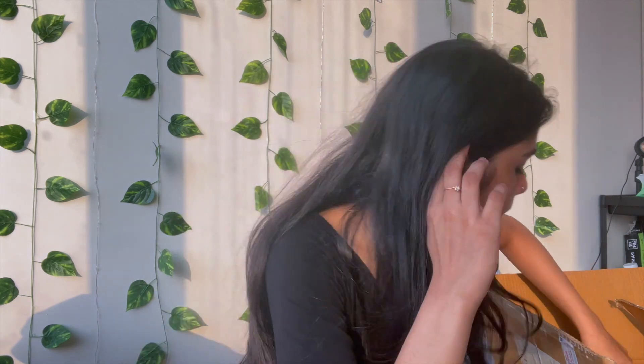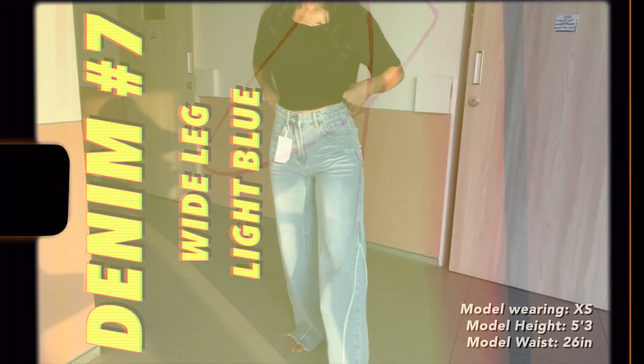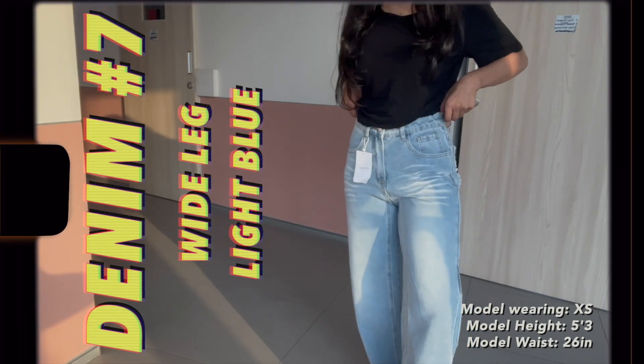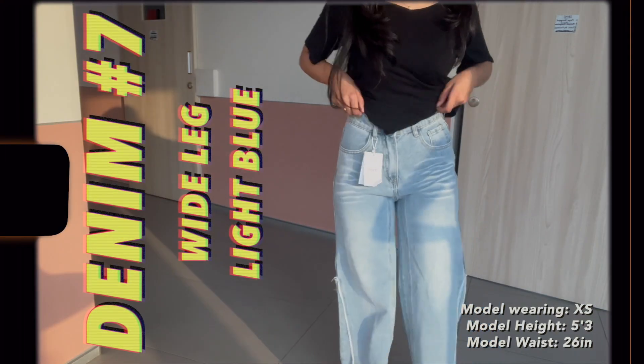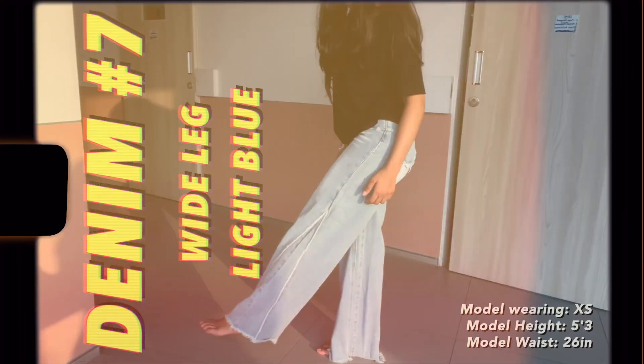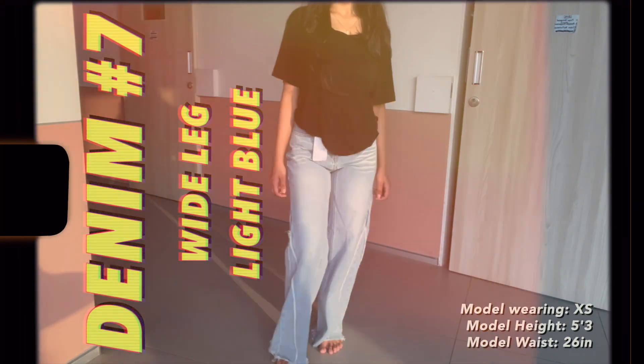These are wide leg shorts, which is my favorite style — I don't like the skinny shorts, I think wide leg looks better because it snatches your waist better. Then we have another pair of jeans in a light blue with interesting detailing — this is in an extra small. These are contrast stitch wide leg jeans, so they have a contrast stitching which I thought was very cool and different. I also love the color, that's why I got it.